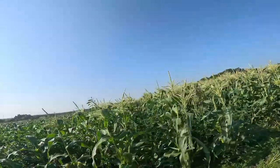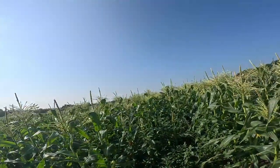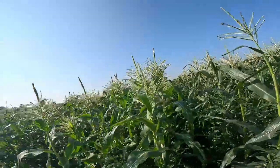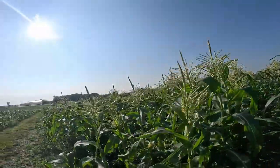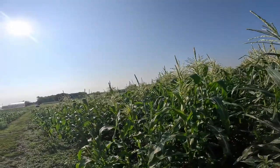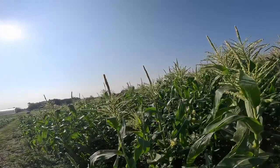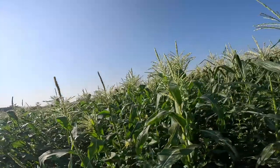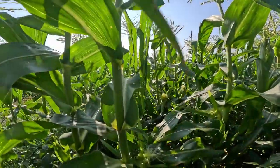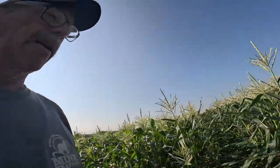This variety has some weed pressure, but it's not as bad as it looks right here at the aisle way. We have our first batch of sweet corn, and this is Matriarch — it's a 74-day sweet corn. It looks like it's going to be a pretty good ear; everything's coming on, and this half-inch rain is wonderful for us.